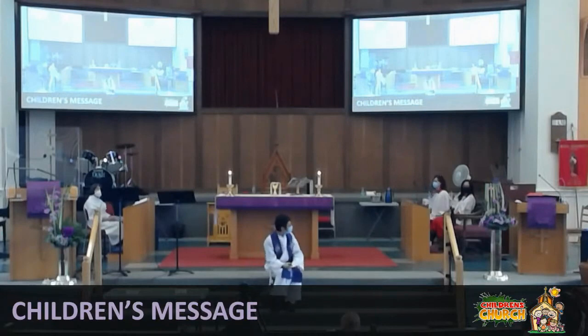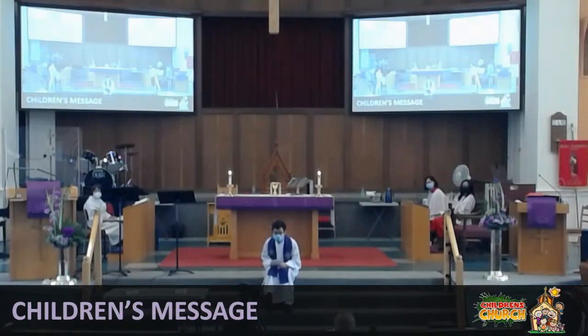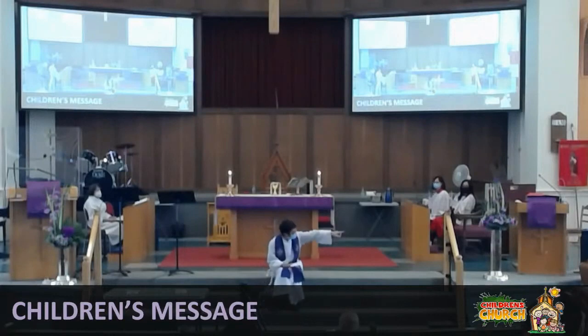This morning, the church changed colors. What do we see a lot of color around here? A lot of purple. That's right. I think it's very noticeable once you walk in. We have purple on the flowers, purple on the pulpit there. We have purple here. It's quite a color change.